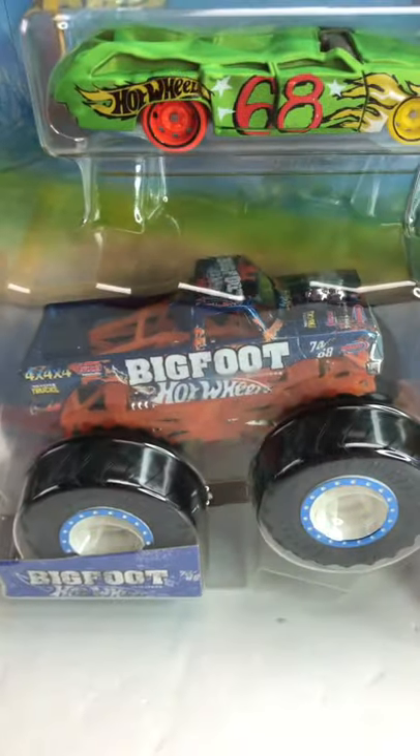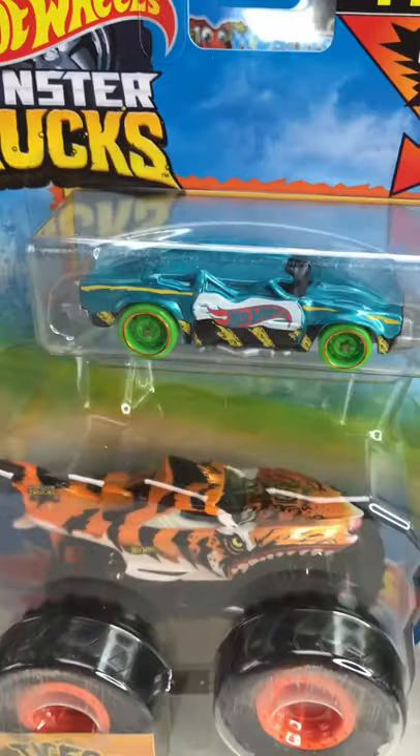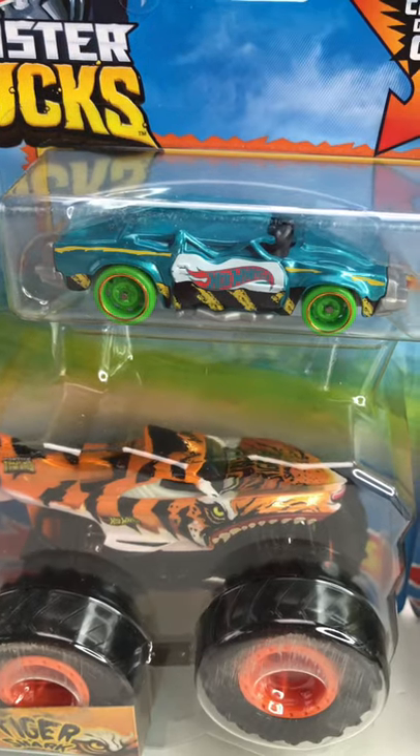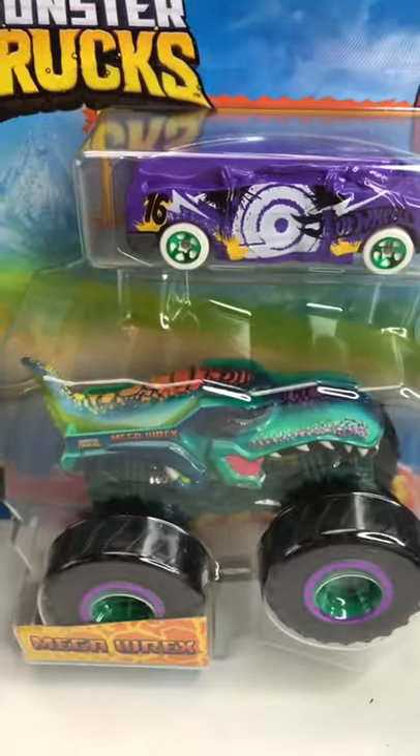The next one I picked up is Bigfoot. It comes with Flatiron, the Plymouth Station Wagon casting. The next one is Tiger Shark with Speed Bump, which is the G-Body GM casting — looks great. And lastly, the Mega Rex with Blindsided.